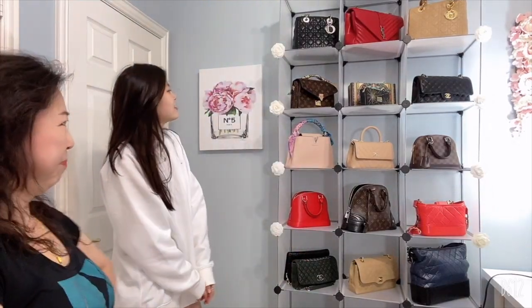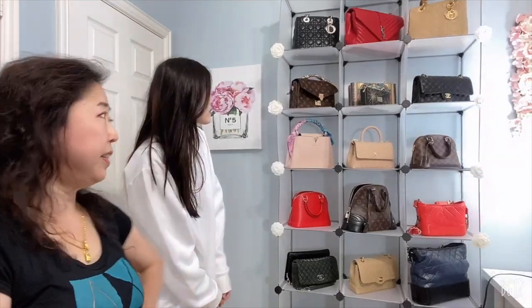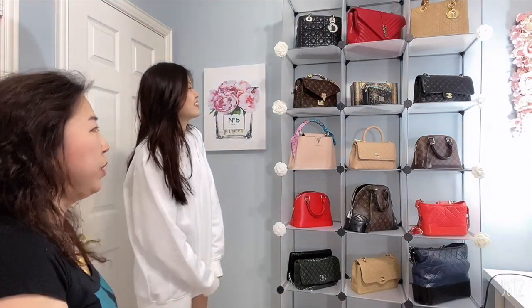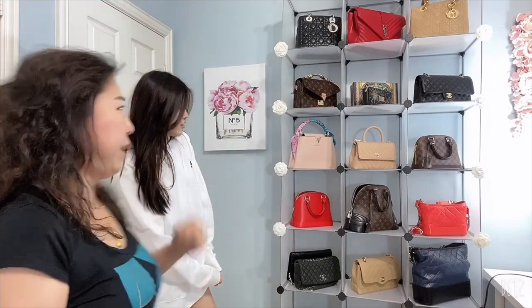Number four to keep — I already know what to keep. Number four to save is my Chanel Coco Handle. I absolutely love this cute bag and it suits my body frame, so I definitely get to keep that. Ashley got it right! So that's number four to keep. Now, what is the number four bag to sacrifice, Ashley?